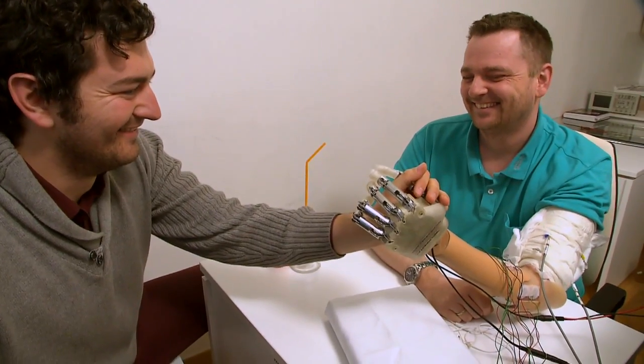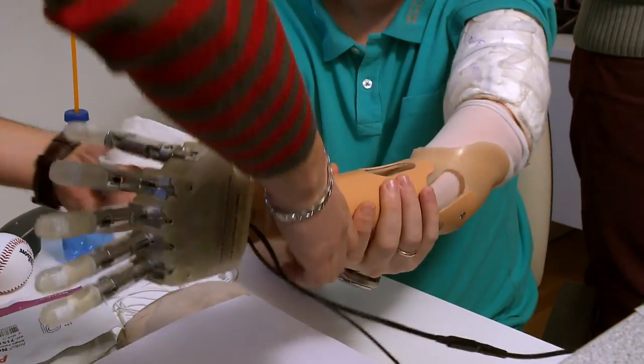My kids thought it was cool — they even called me the cable guy. We performed a four-week clinical trial implanting electrodes into the peripheral nerves.